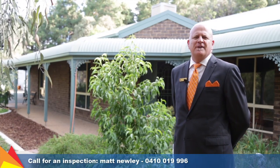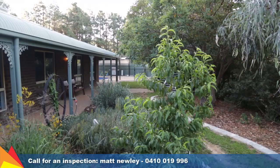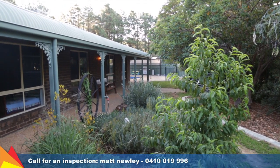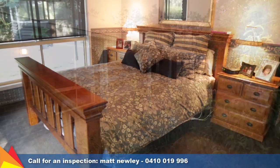Hi, I'm Matt Newley from Fitzpatrick's and welcome to 27 Hentschke Avenue, San Isidore. Occupying 6.4 acres or 2.7 hectares, this spacious family home has four bedrooms.